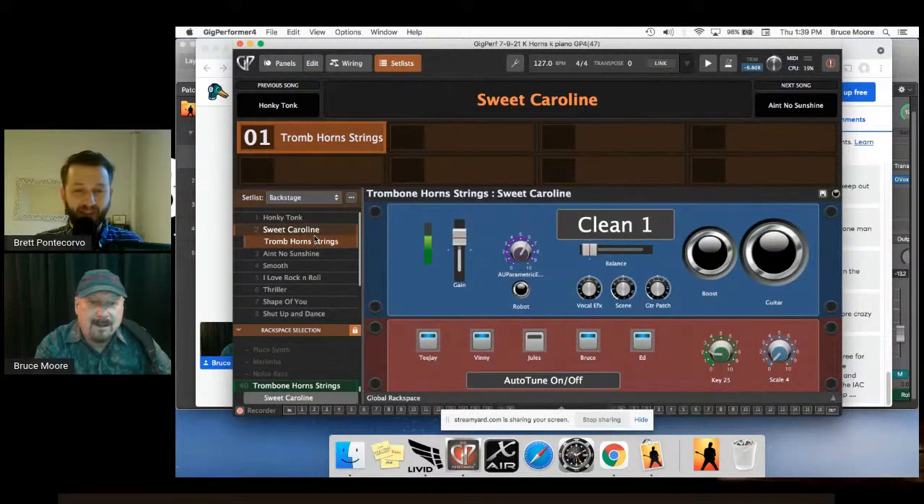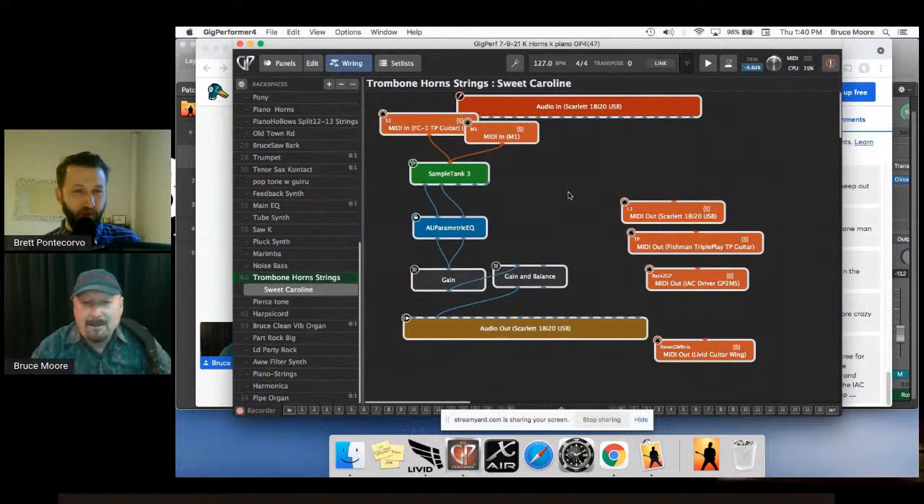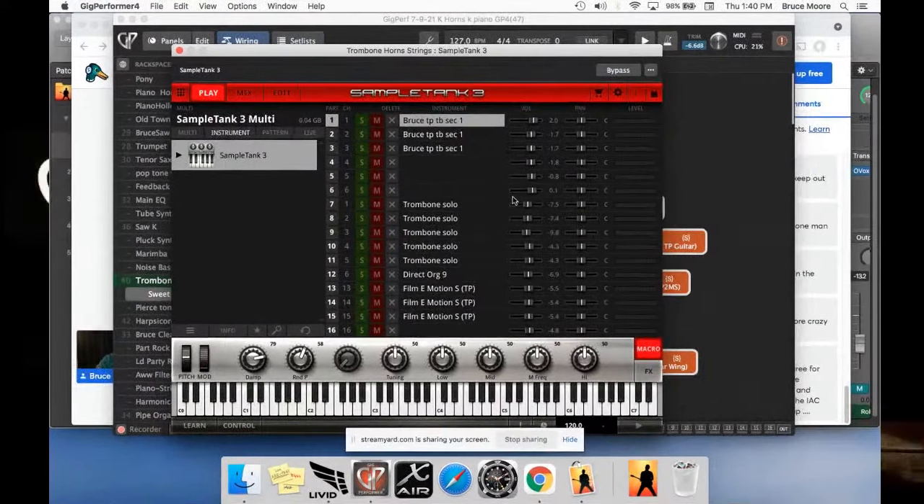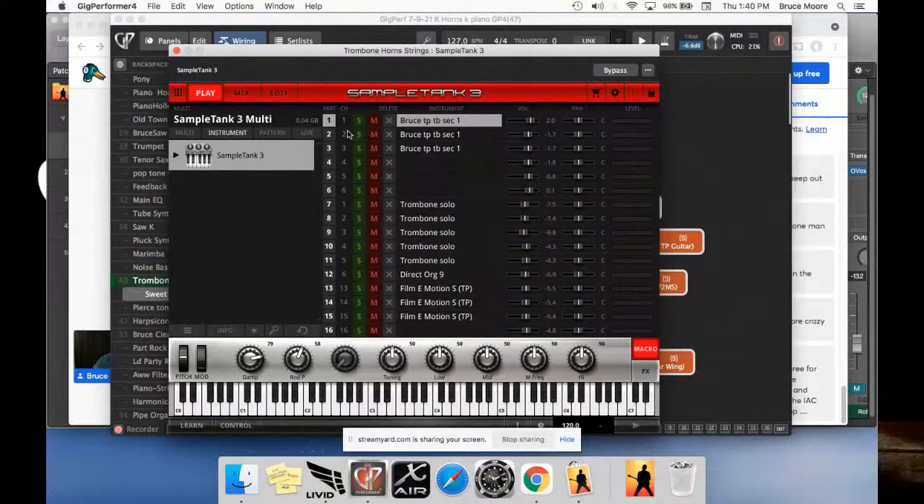Bruce mentions one more hardware note: no foot pedals. He's playing as many sounds as anyone, controlling the lights, all done right on the guitar with the Livid Wing controller. He also uses an iPad with remote desktop software (he calls it Remote X) to see the computer screen without turning his back to the audience — and as an added benefit he can point and click with his finger to change things in Gig Performer.